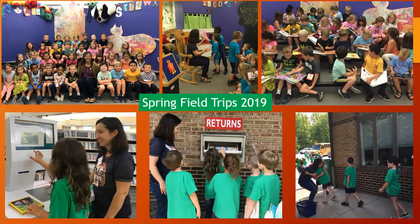The field trips really turned out to be an unexpected blessing, especially for children who might not get to come back to the public library except for these kindergarten field trips.